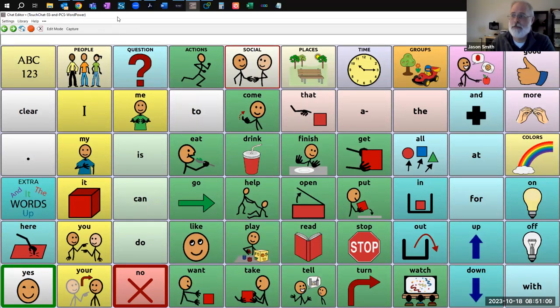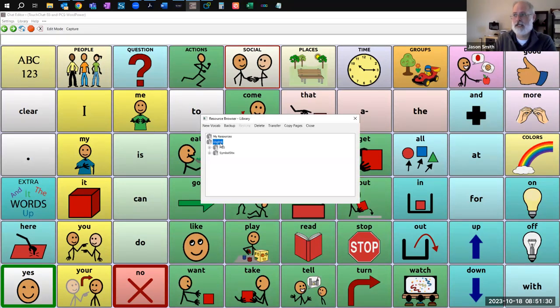Let's do vocabulary systems. What I'm showing here is the Chat Editor software — anyone can download it, but it only works on Windows computers. It emulates the TouchChat and Chat software and runs those vocabularies. There are a lot of vocabularies inside TouchChat. When I go into the library, we see SymbolStix or PCS Boardmaker options. These are all the different vocabulary files available within TouchChat and WordPower — it's a lot.